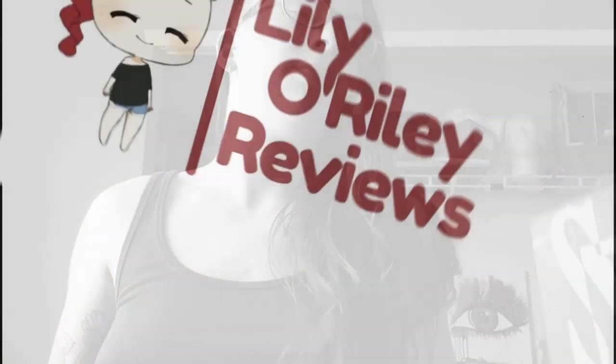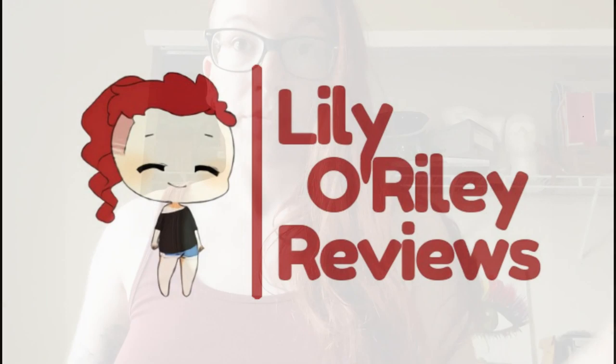Hey guys, I'm Lily O'Reilly and this is Lily O'Reilly Reviews. Today we're actually trying out something new — we're gonna check out a bone box, so let's get to it.